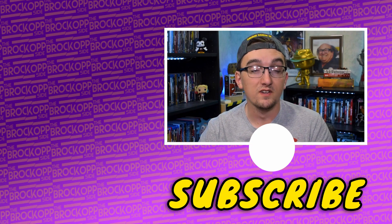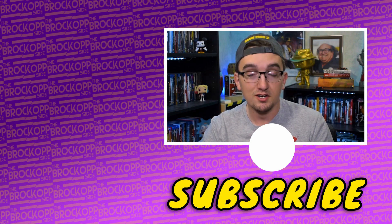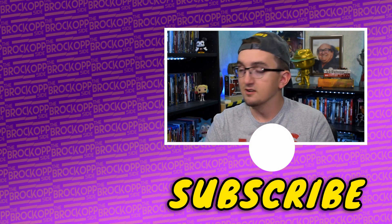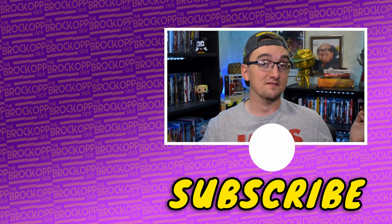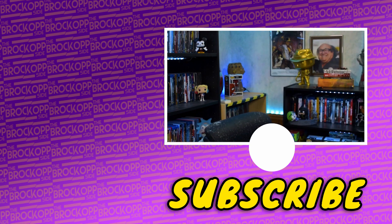If you want to see some more videos like this, you can check out this playlist right over here. And if you want to see what YouTube recommends you watch from me next, you can check out that video right down there. Of course, subscribe if you love talking about movies, and we'll see you on the Brock Upside.